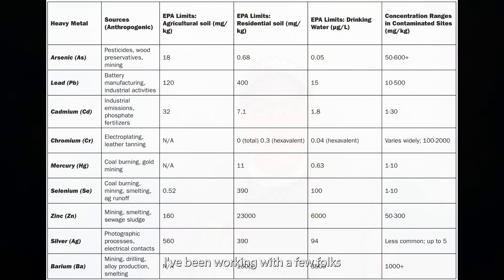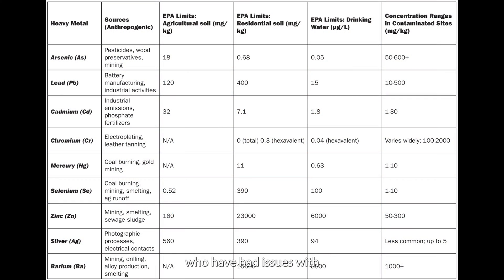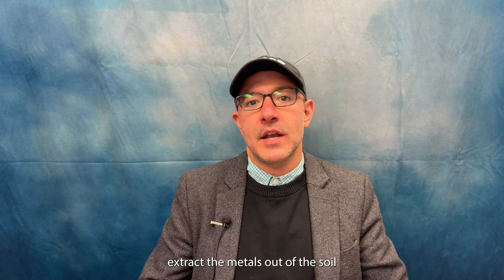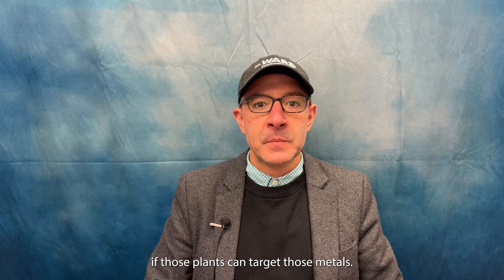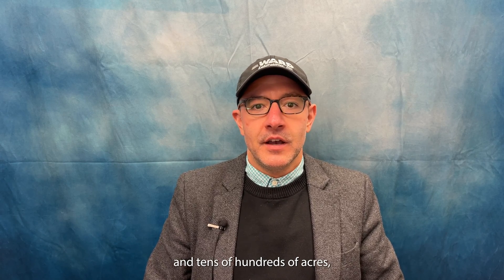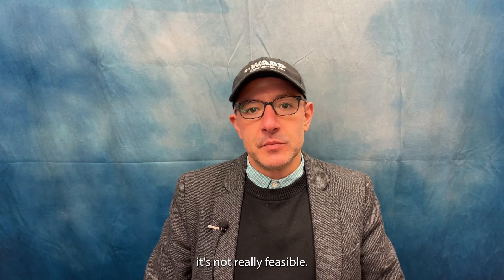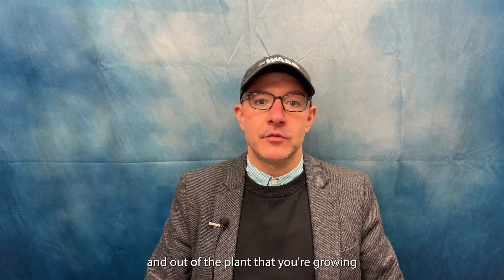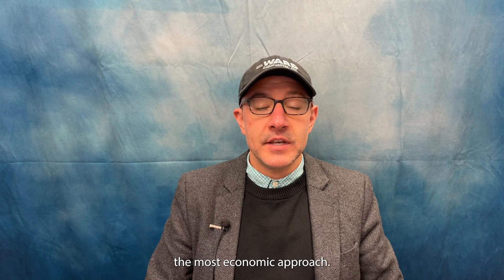Over the past year, I've been working with a few folks who have had issues with metals like arsenic, lead, and cadmium in ag soils that they acquired without knowing. They've had to work around that because you can't really take the metals out of the soils, at least not in a quick time span. You can use phytoremediation — plants to extract the metals out of the soil if those plants can target those metals — but if you're dealing with tens of hundreds of acres, it's not really feasible.